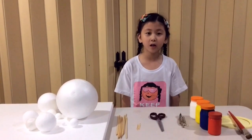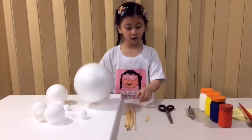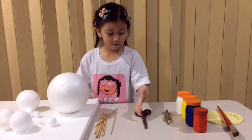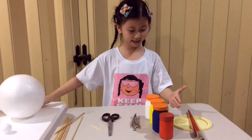To make a model of the solar system, we need styrofoam balls, barbecue sticks, toothpicks, scissors, a compass, and some paint.